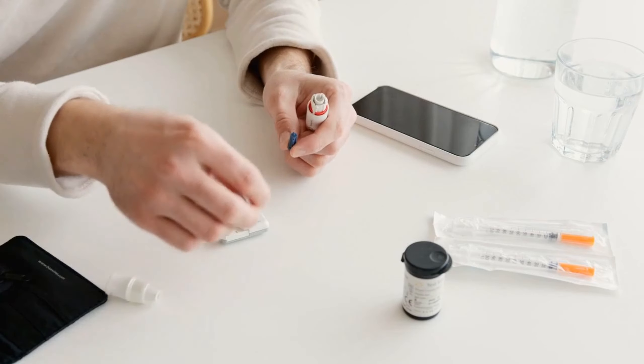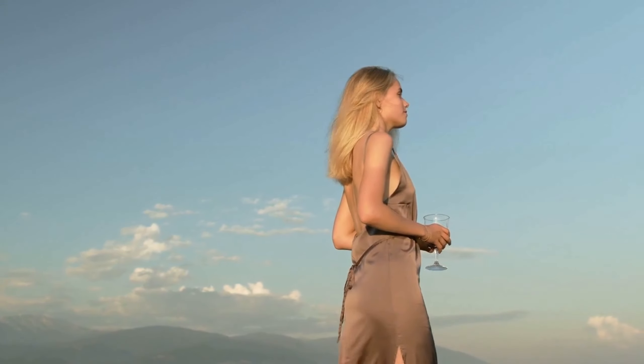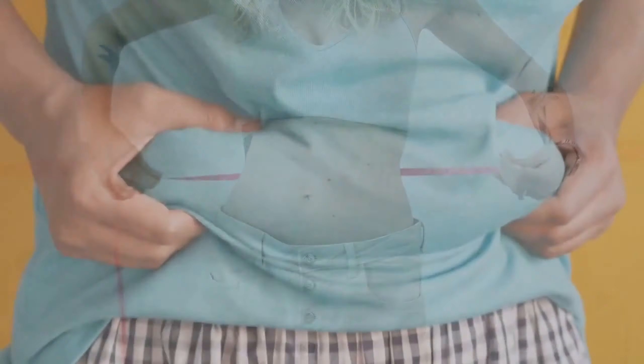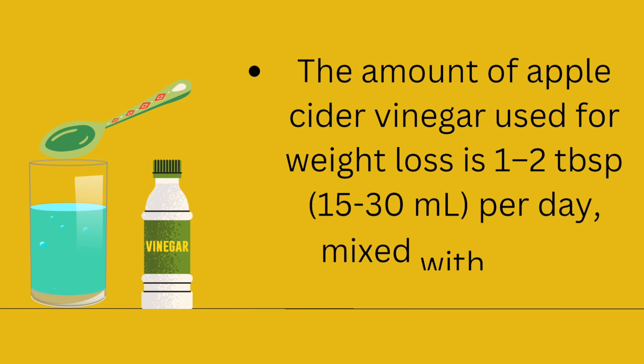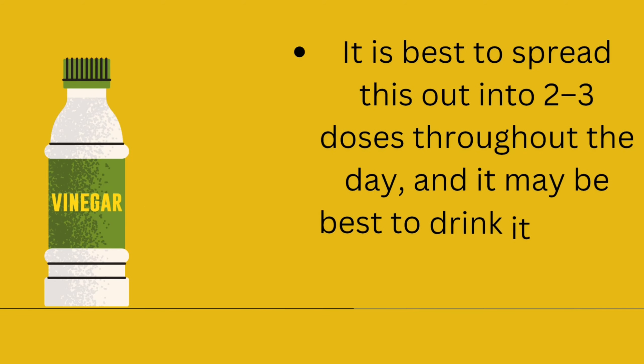To use ACV for skin, always dilute it with water and do a patch test first. The general recommendation is one part ACV to four parts water, applied with a cotton pad or a spray bottle. You can use it as a toner, a spot treatment, or a mask depending on your skin needs. Limit the frequency and duration of ACV application and avoid using it on broken or sensitive skin. Consult your doctor before using ACV, especially if you have any medical conditions or take medications that may interact with it. ACV is not a substitute for a balanced diet and a healthy lifestyle.